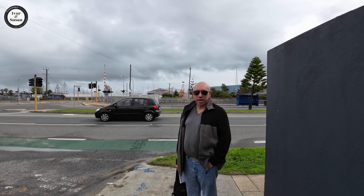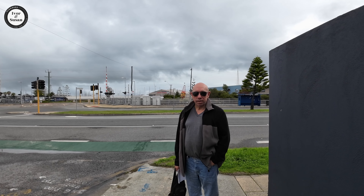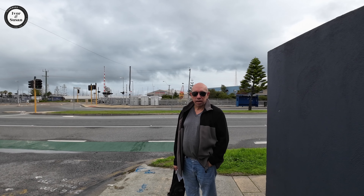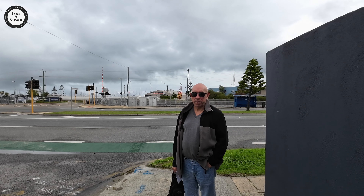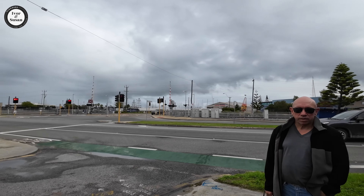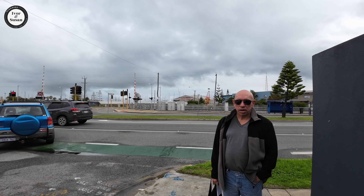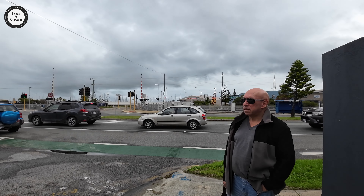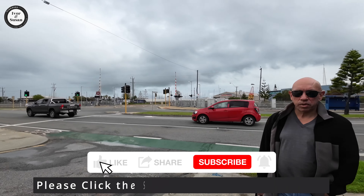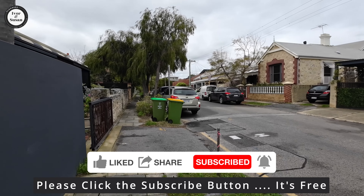Okay guys, we just left Beaconsfield and we're in the next suburb we're comparing prices to. This is a very small suburb — only two square kilometers in size. The view behind me is not very impressive for the price; there's a lot of industry over there and also a railway track. The median price in this suburb is quite hefty — I'll tell you later in the video. We'll spin around and have a look at one of the streets down here.